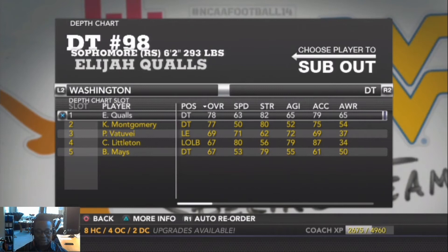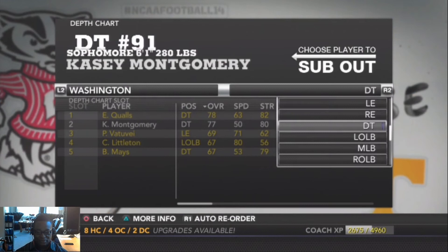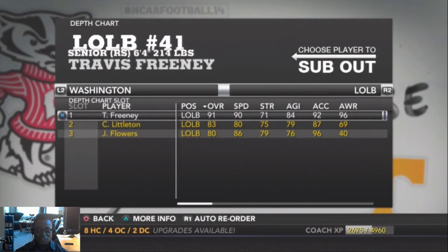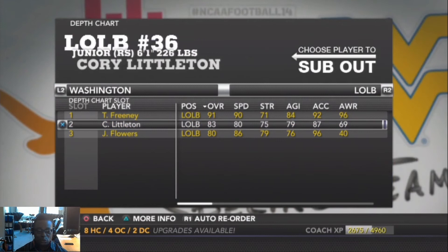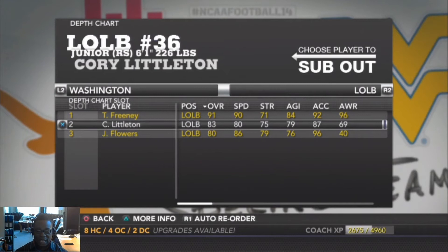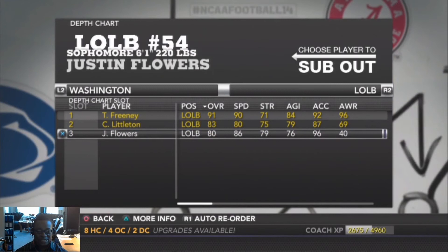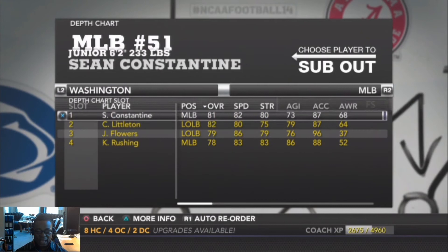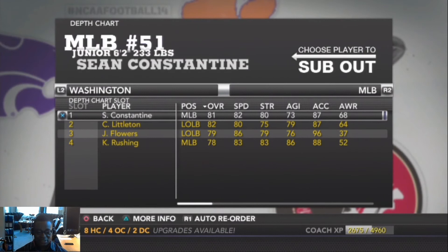Backing up Qualls at defensive tackle is Casey Montgomery, a sophomore, 6'1" 280, overall 77. At left outside linebacker, Travis Freeney is our starter — red shirt senior, 6'4" 252. Backing him up is Corey Littleton, a red shirt junior, 6'1" 226, overall 83. Third is Justin Flowers, a true sophomore, 6'1" 220. At middle linebacker, Sean Constantine, a true junior, 6'2" 233, overall 81.